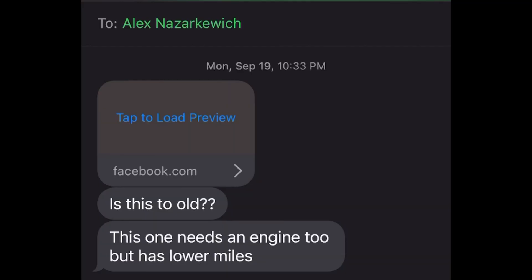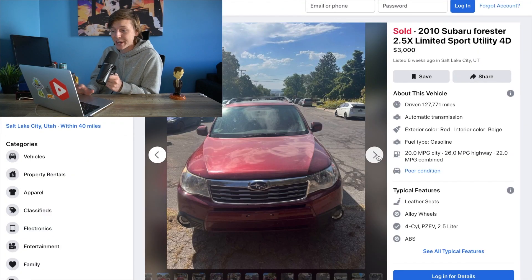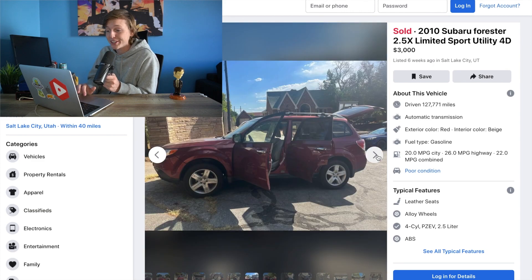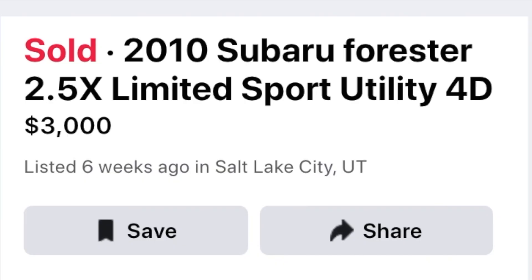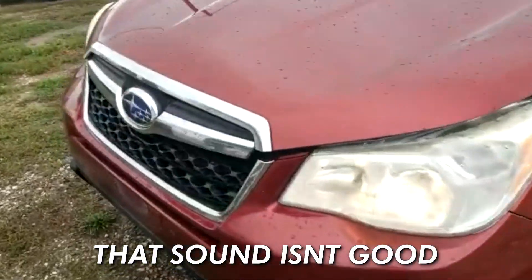On September 19th, my brother texts me a link to a potential Turo car. As someone who runs a car rental business, he sends me links to cars all the time, but this one was very different. As you guys can see, it's a 2010 Subaru Forester listed for only $3,000. The only issue is the description says the car has rod knock — that sound isn't good.